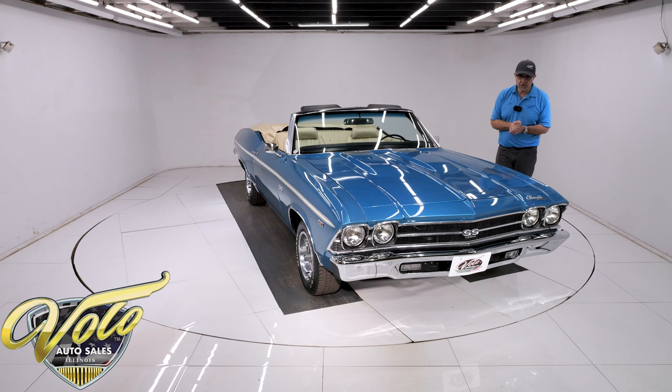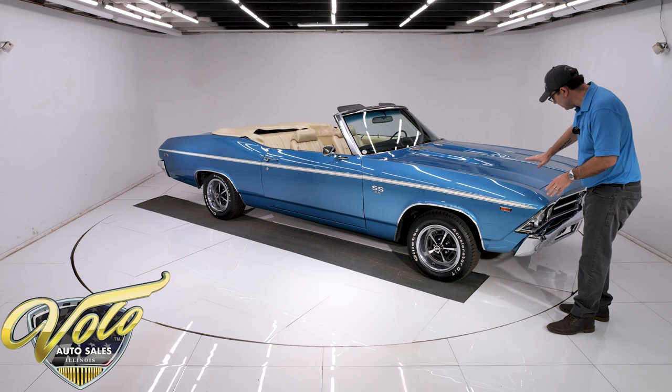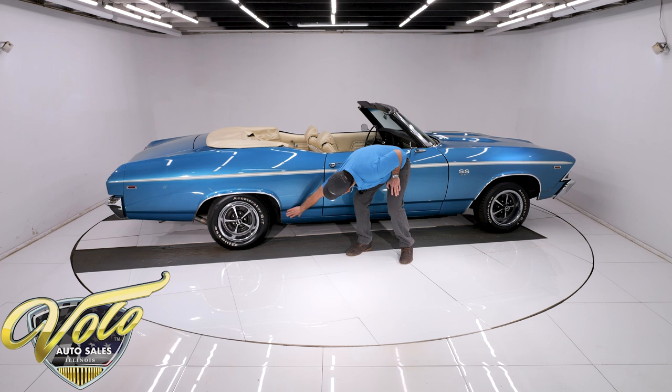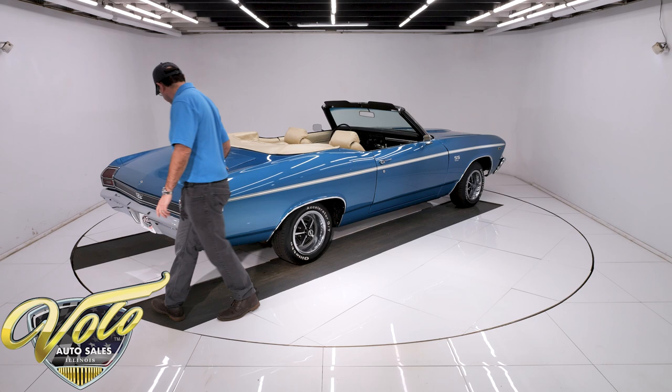Now let's check out the body. SS hood lines up square, flush, fits really nice. I don't see any dents, damage, no issues at all with the body. Looking on the side of the car, I don't see a ripple, I don't see a dent — all nice and clean, no bubbles. Fits very well. No rust, no damage, no issues. Nice clean wheel well lip right here, clean along the bottom. The body's looking really good — all straight, square, fits real nice.